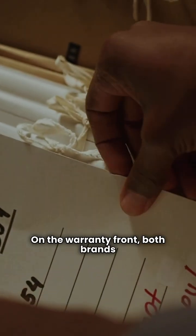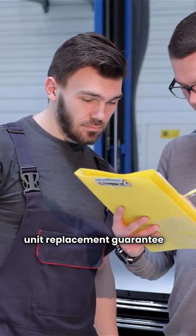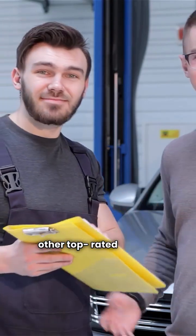On the warranty front, both brands provide a 10-year limited warranty. However, neither brand currently offers a full unit replacement guarantee if your compressor fails — something that's becoming the industry standard for other top-rated brands.